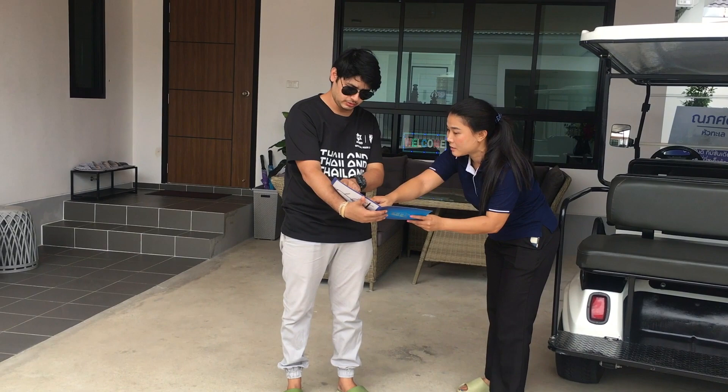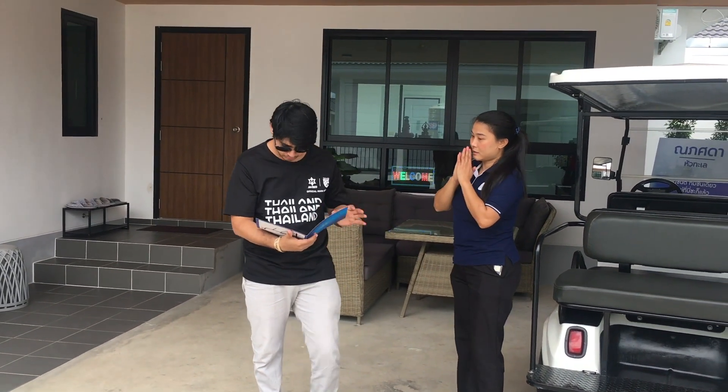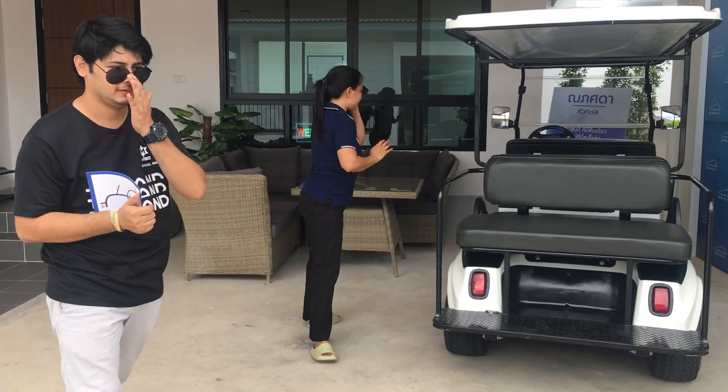So without wasting any time, let's get started. And at the end of the video, I will tell you guys the price of this house.